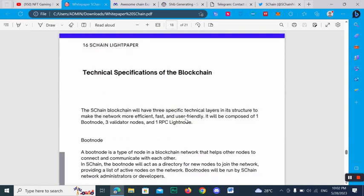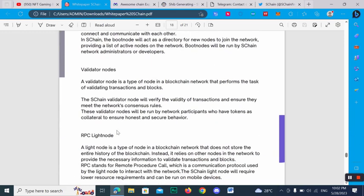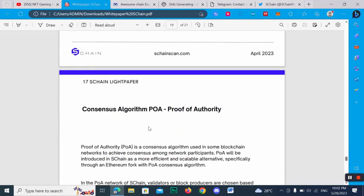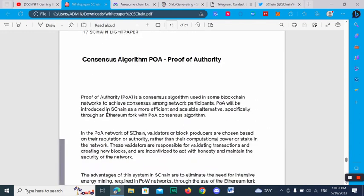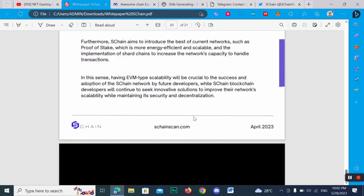Here you can check out the technical specifications of the blockchain, including bot nodes, validated nodes, and light node details. The consensus algorithm is Proof of Authority (PoA). Proof of Authority is a consensus algorithm used in some blockchain networks to achieve consensus among participants. SChan is introducing an efficient and scalable alternative, especially compared to other systems, with a PoA consensus algorithm and EVM compatibility.